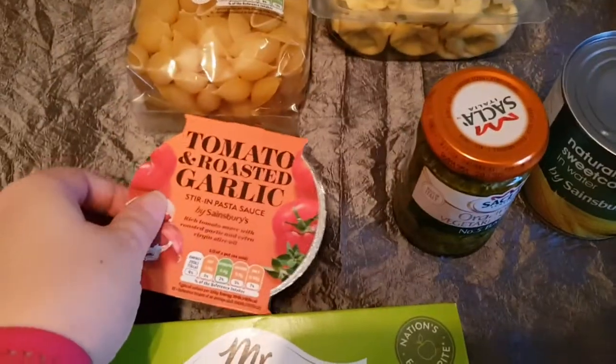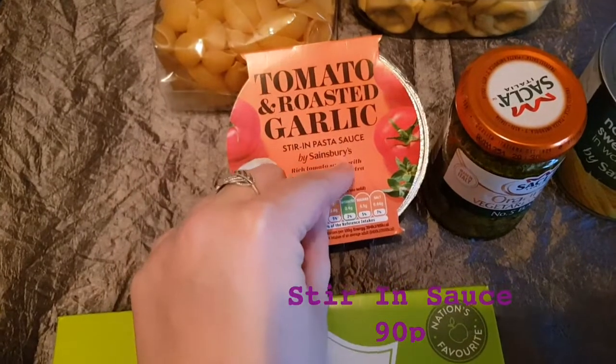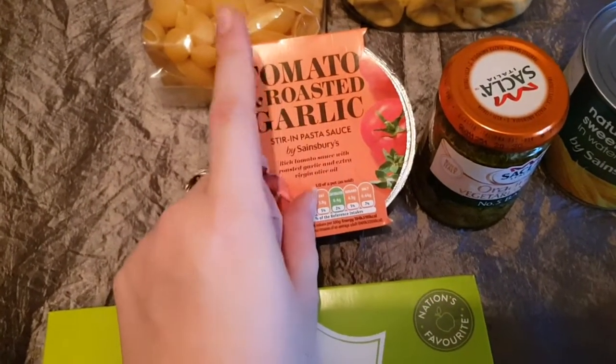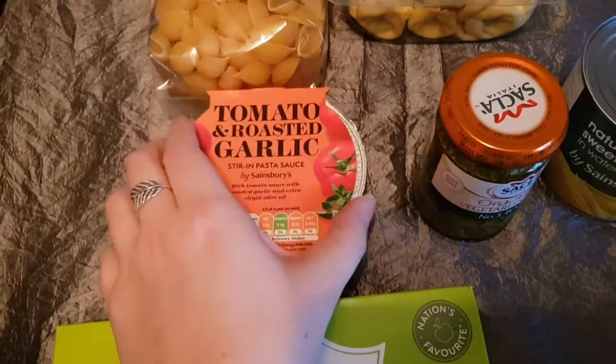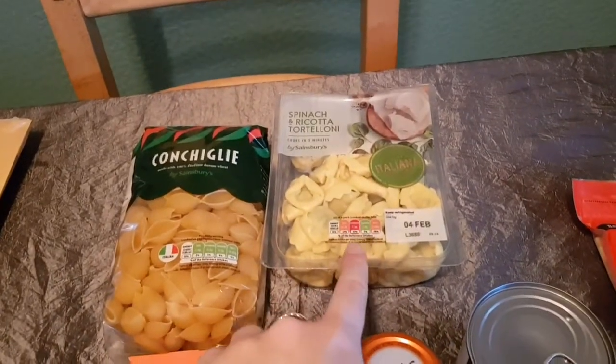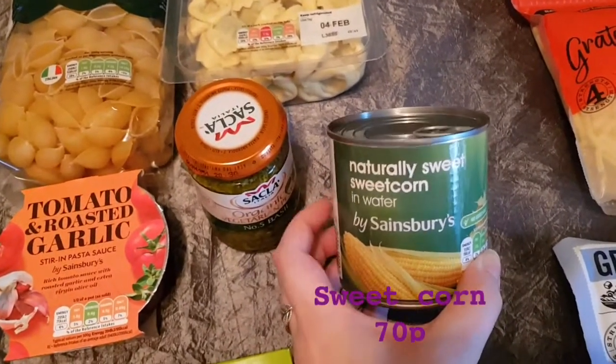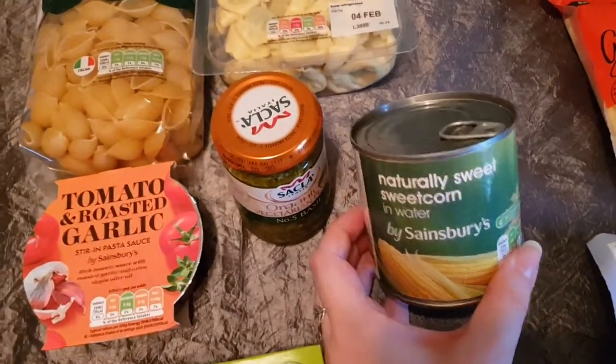This was all a learning curve when I became vegetarian a couple of years ago, but this is Sainsbury's own vegetarian pesto, so it's obviously vegetarian. I've also got this stirring sauce — I actually prefer the Sainsbury's stirrings to the Dolmio ones. This is tomato and roasted garlic, and that will go with the spinach and ricotta tortelloni. And I've got some sweetcorn because for some reason I've got really into sweetcorn at the moment.